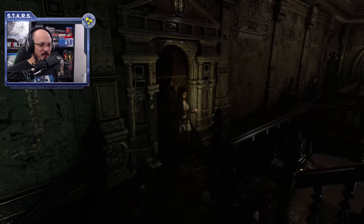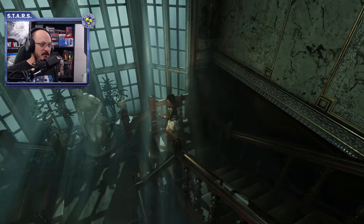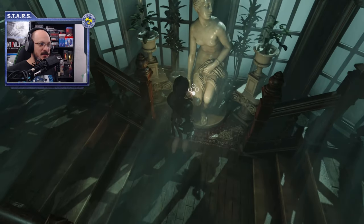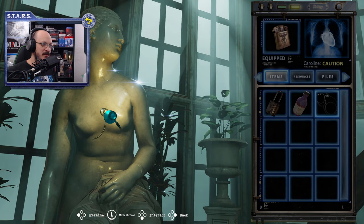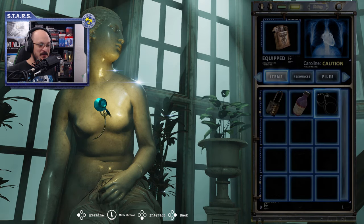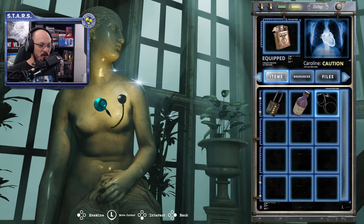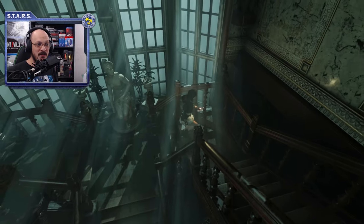Now that we have that, let's go to the statue. Click on the statue and use the stethoscope. You have to memorize that heartbeat. The pattern is: one, one, two, three, one, one, one, one, one, two, three, one, one. Now we go back to the door.